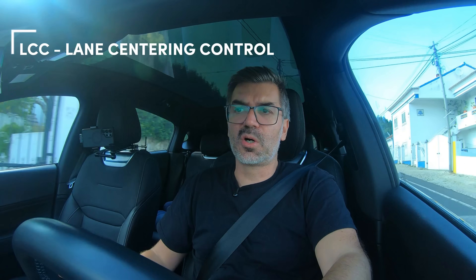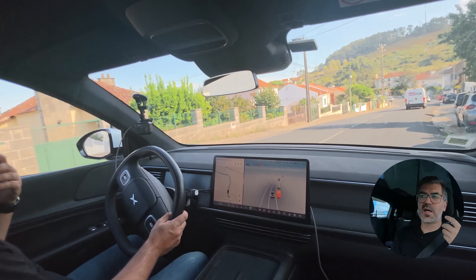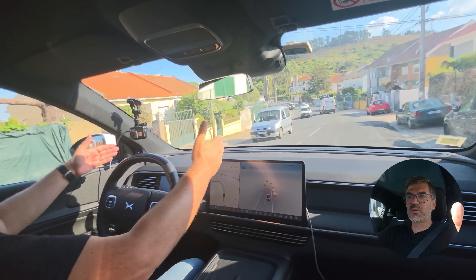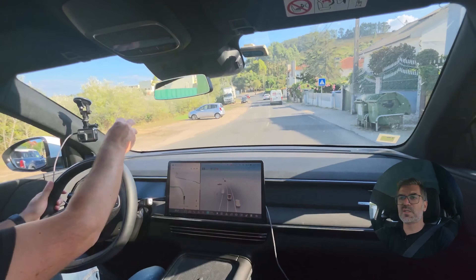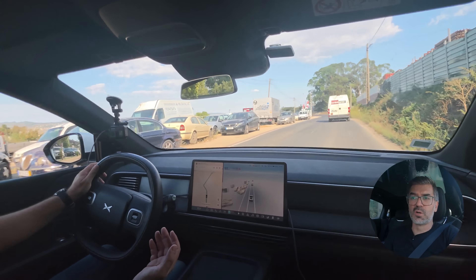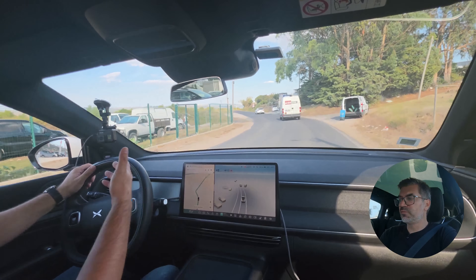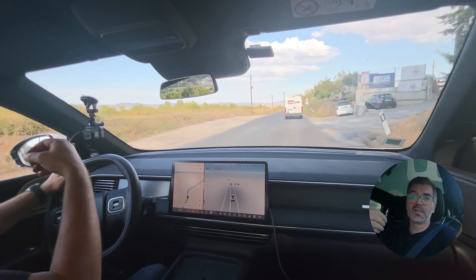Then you have LCC — Lane Centering Control. This is Level 2 assisted driving. The car uses its cameras to recognize the lanes on the road and tries to keep the car centered within the lane. As you can see, the car is always looking for lane information. However, this depends on road conditions. The car can have trouble identifying lanes if they are not correctly marked on the road.